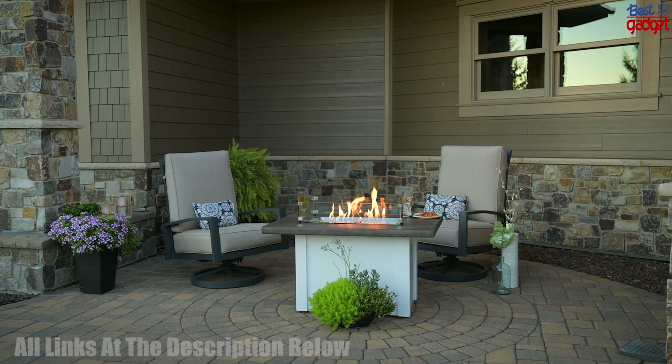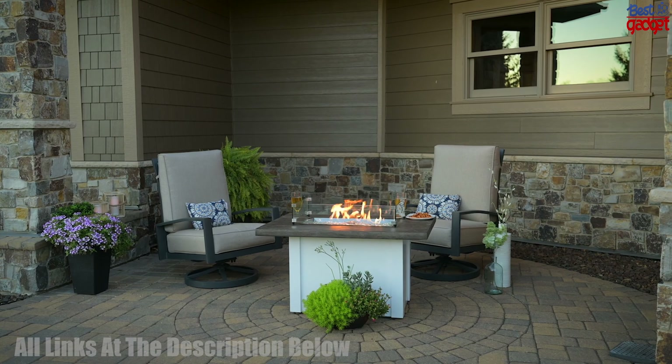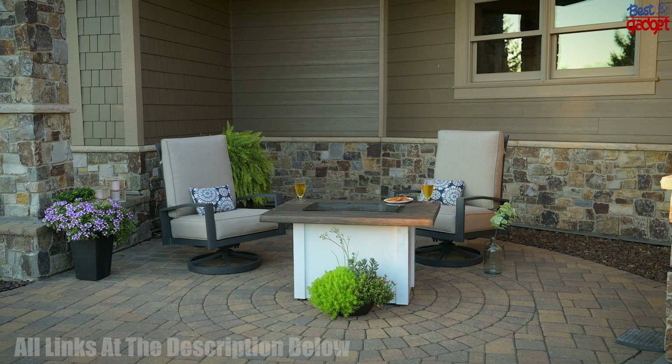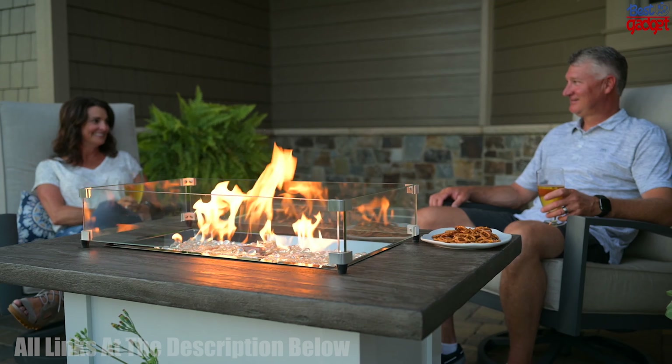The Driftwood Havenwood Gas Fire Pit Table from the Outdoor Greetroom Company is a stylish centerpiece for any patio or deck. Featuring a Driftwood Everblend concrete textured top and white powder-coated metal base, this fire table provides a modern, contemporary look.